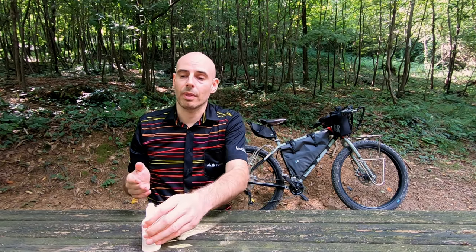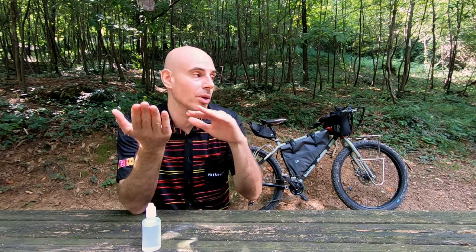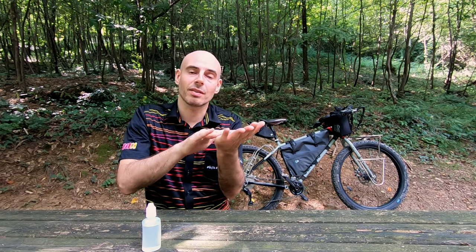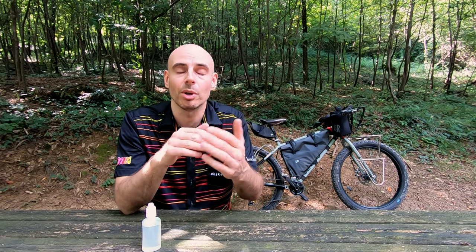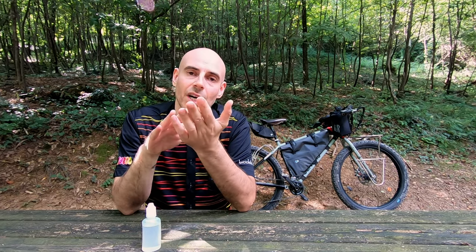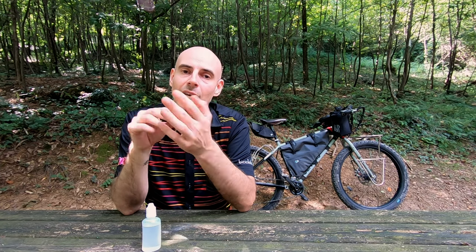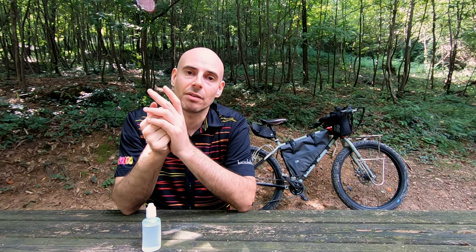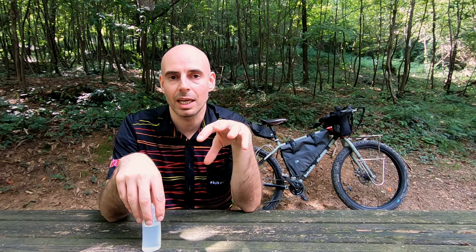And why does it develop there? Because the skin underneath the seat bones is always squeezed between the saddle and our seat bones. Basically, that environment is always a bit wet because there is always a bit of sweat and it cannot dry very quickly, so bacteria can develop there. It's very difficult to maintain an alkaline environment in there.